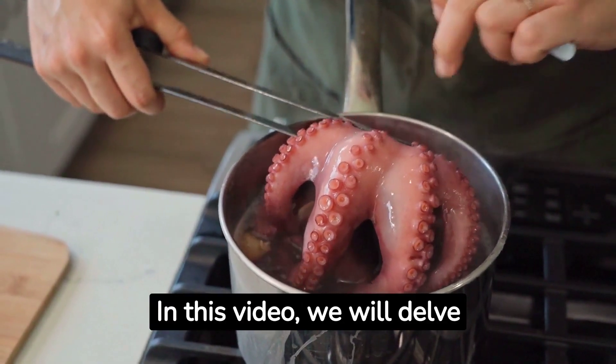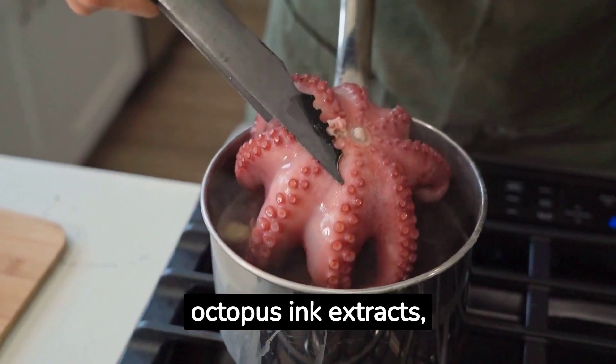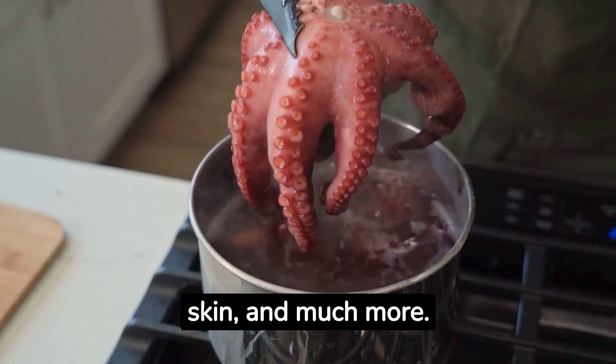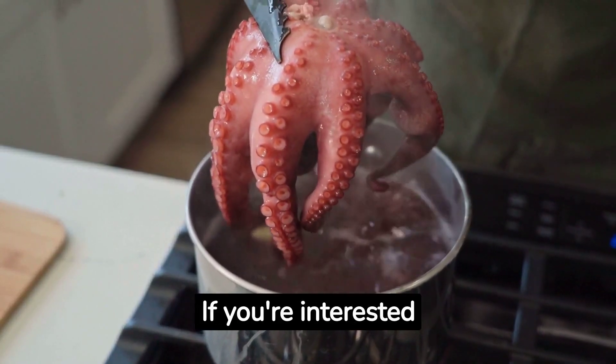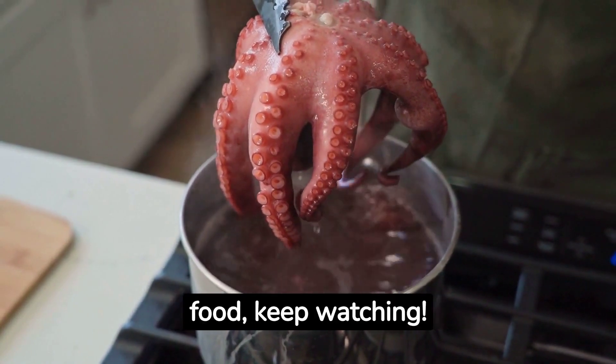In this video, we will delve into the properties, uses, and potential benefits of octopus ink extracts, from their potential anti-cancer properties to their impact on the skin, and much more. If you're interested in gastronomy, health, and the science behind food, keep watching.